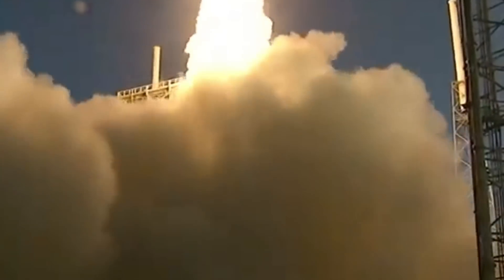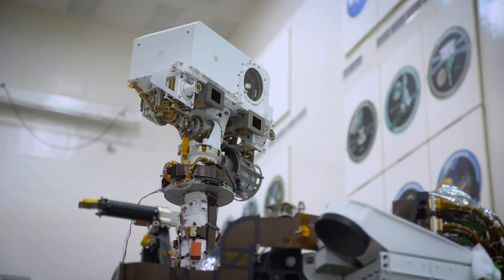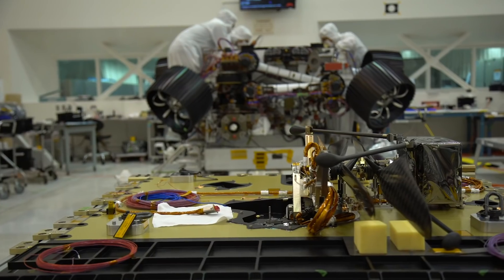After a successful launch from Florida, NASA's new Perseverance rover is on its way to the red planet. It's outfitted with cameras, lasers, sensors, even a helicopter, all tasked with decoding the planet's secrets.